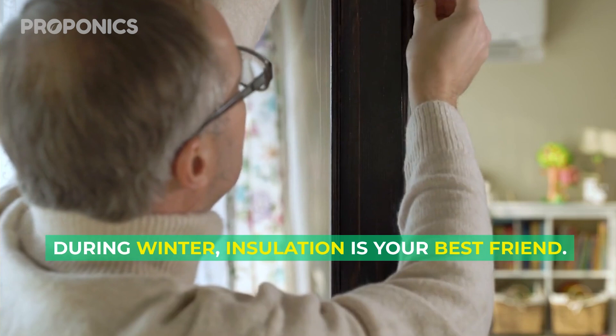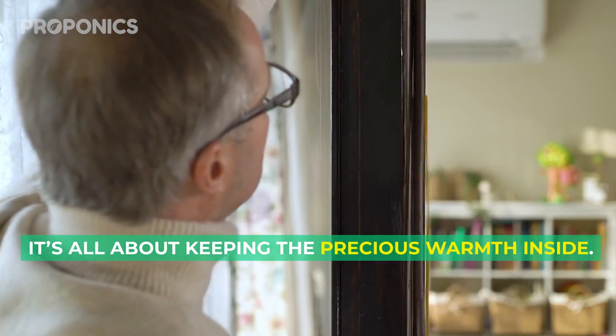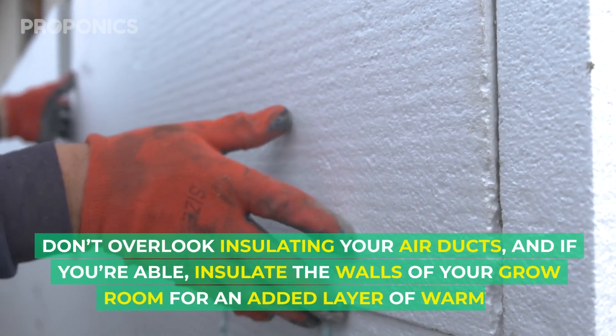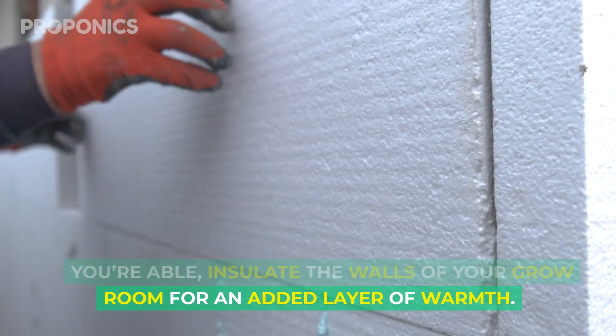During winter, insulation is your best friend — it's all about keeping the precious warmth inside. Check and replace any worn-out seals on your doors and windows. Don't overlook insulating your air ducts, and if you're able, insulate the walls of your grow room for an added layer of warmth.